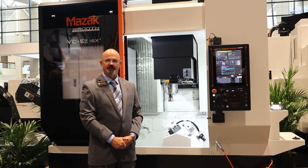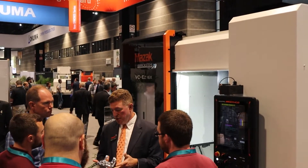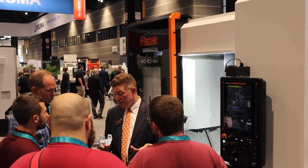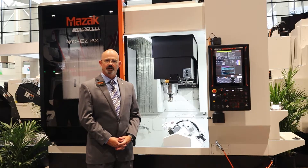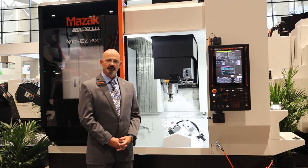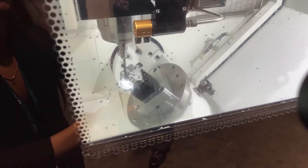We're here in the Mazak booth today in front of our VCEZ 16X machine. This new machine is an ideal machine for job shops or any OEMs that are looking for 3 plus 2 or simultaneous 5-axis machining. Our new machine comes with our new EZ 5X control, has a 400mm pallet, capable of an 18-inch part with a 19-inch high working part length.